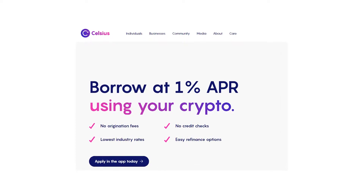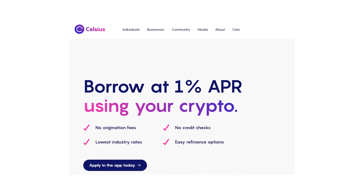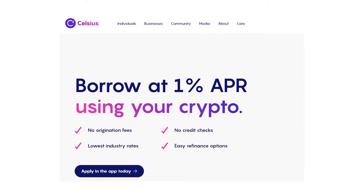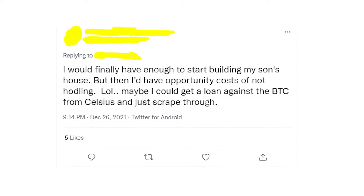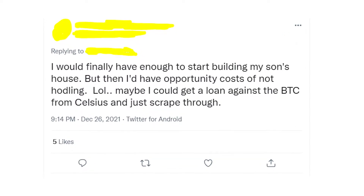The next on the list is Celsius Network. They also allow you to borrow against your Bitcoin balance. The more collateral you have and the quicker you return the money, the lower the interest rate will be — it could range from 1% to 9%, and you can pay the money back over up to 3 years.